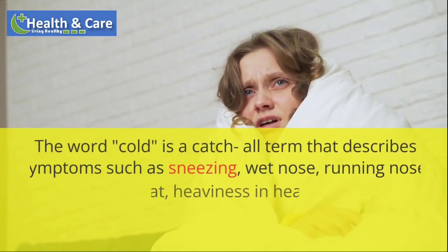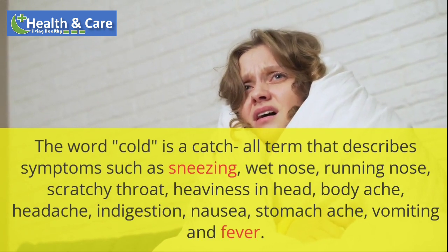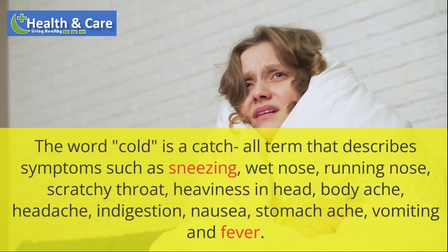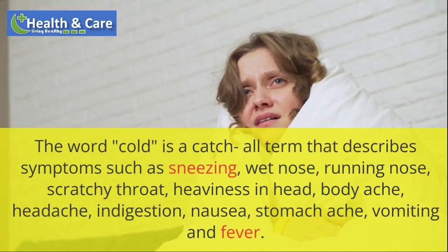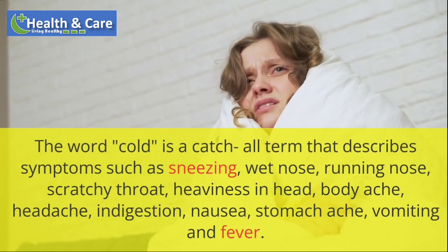The word cold is a catch-all term that describes symptoms such as sneezing, wet nose, running nose, scratchy throat, heaviness in head, body ache, headache, indigestion, nausea, stomach ache, vomiting and fever.